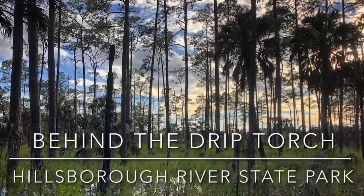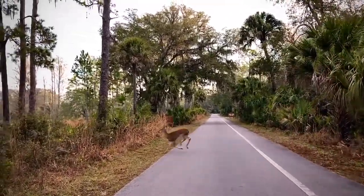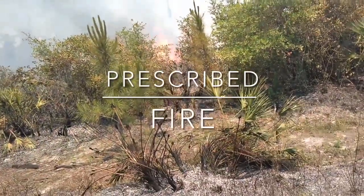In the Florida State Parks, there are many natural communities that thrive and are maintained with prescribed fire. Although we all have different interests and backgrounds, here at Hillsborough River State Park, prescribed fire is one thing that brings us all together.